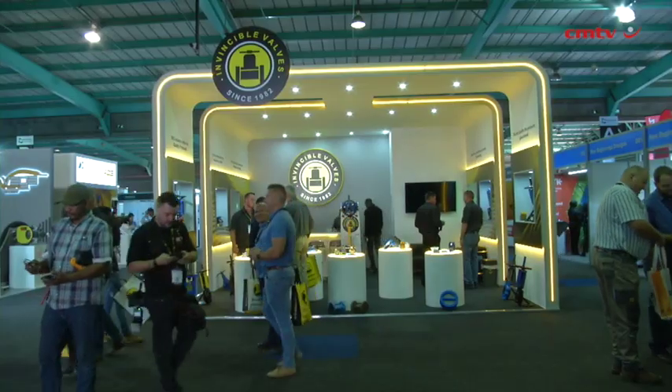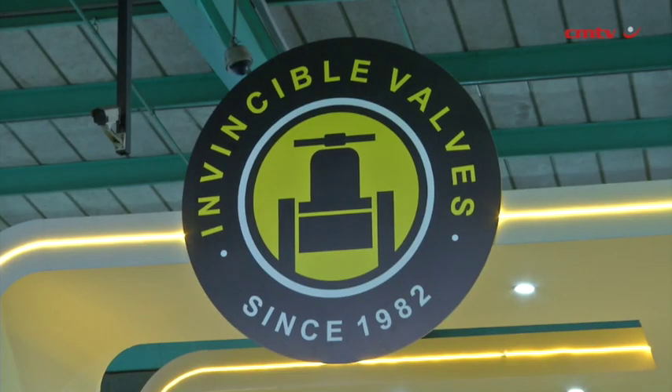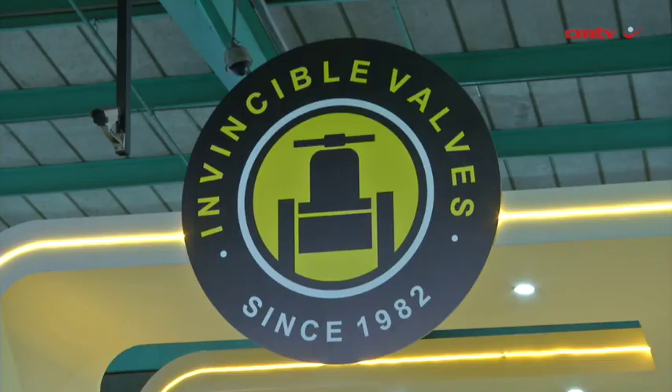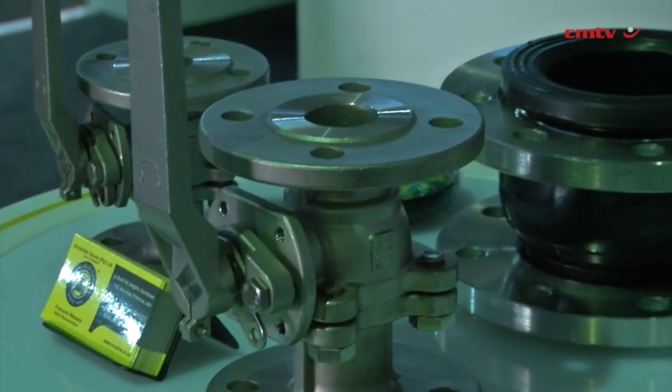The future of business in Africa is well and truly alive and we're a very big part of it. We have a lot of representation throughout Africa through agencies — a massive agency in Ghana that services many countries at the top. We work in the DRC, Zimbabwe, and all over. Our big goal at Invincible is to become one of the biggest exporters of valves into Africa.